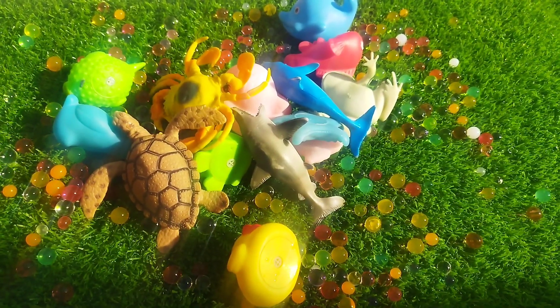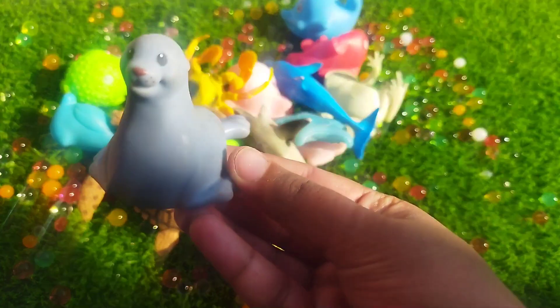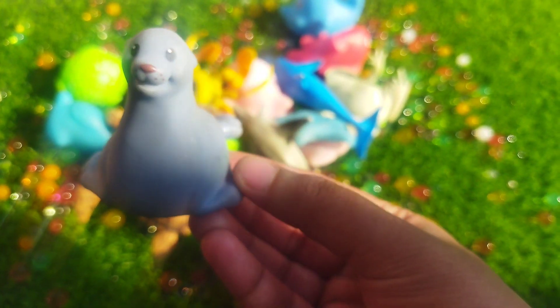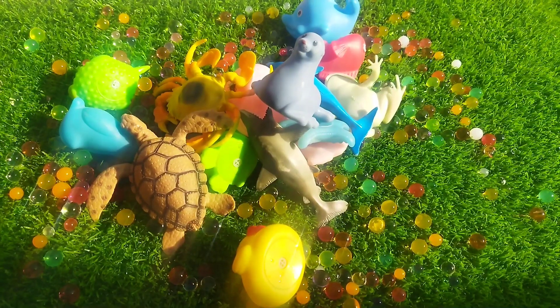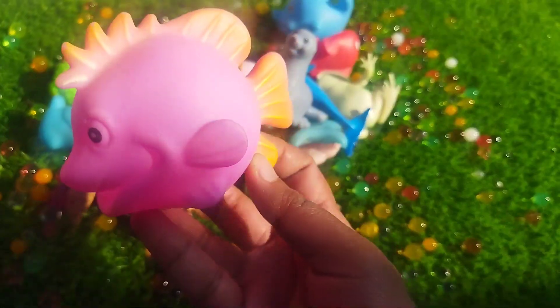The next one is a seal. This is a seal. The next one is a catfish.